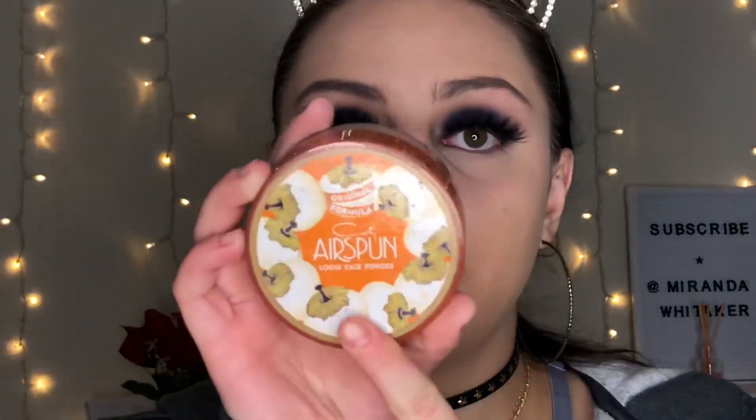For my foundation I'm using the LA Colors Truly Matte Foundation — I freaking love this and it's only four dollars at Dollar General. It is super full coverage and that's why I love it. For my concealer I'm using the Ulta Beauty Full Coverage Concealer in the shade Light Cool, which is their lighter shade. Then I'm using the Cody Airspun Translucent Powder to set my entire face.